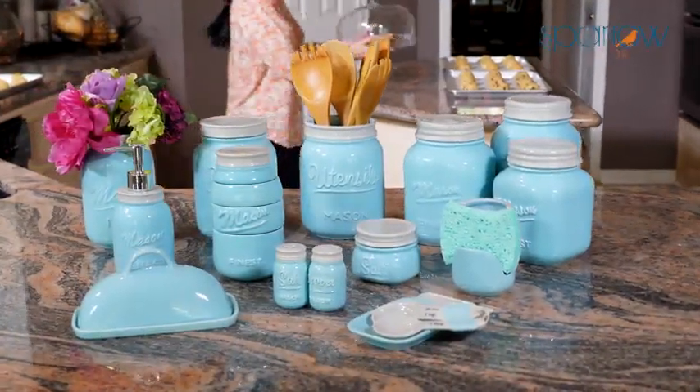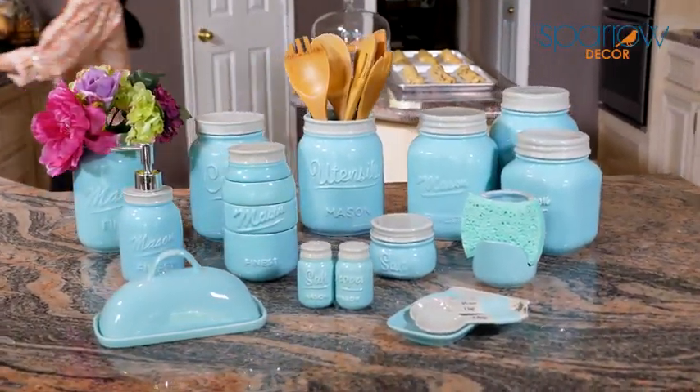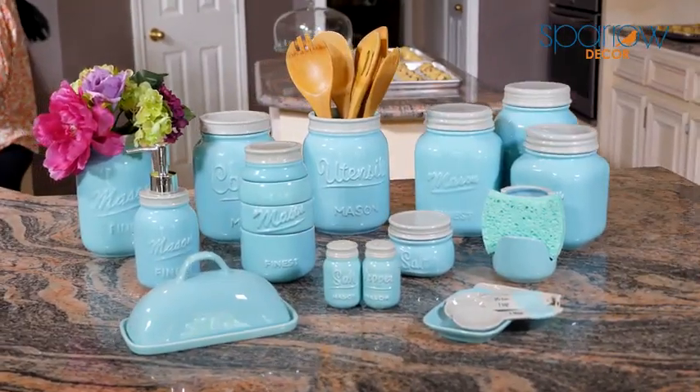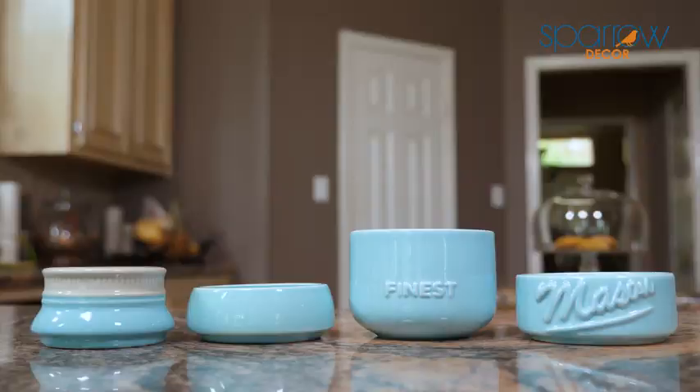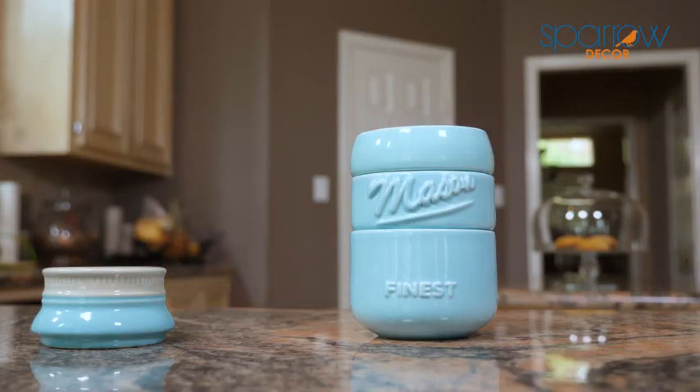Add an extra sweet farmhouse chic feel to your home with pieces from the Sparrow Decor Mason Jar Collection. These high-quality ceramic pieces are glazed in the most beautiful, soft, classic blue color and are both functional and stylish.